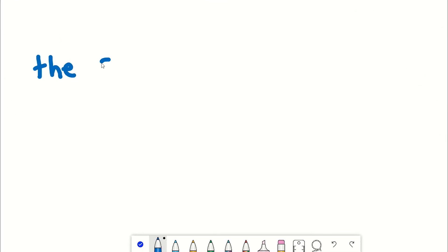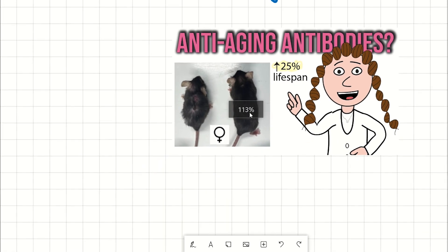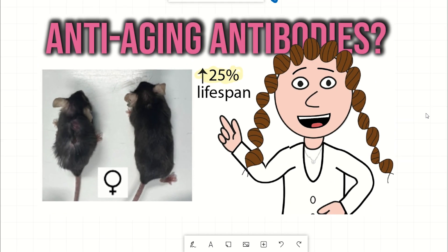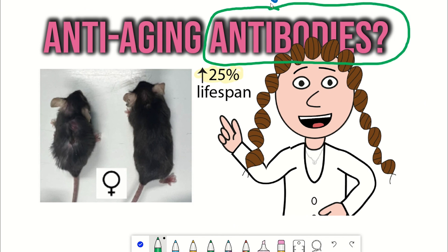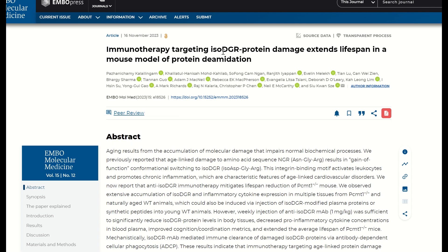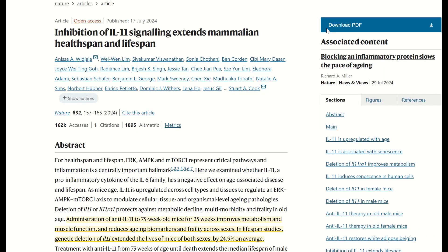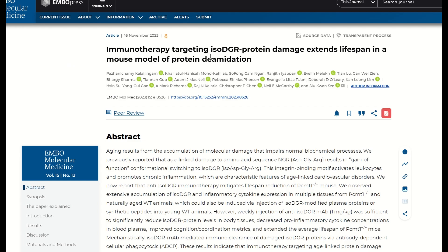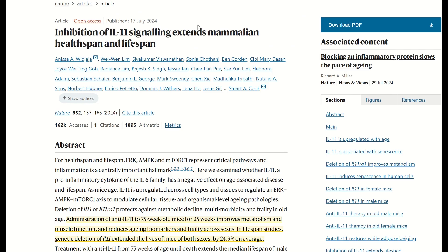There's only one alliterative phrase that I like more than the Shiki Science Show, and that's anti-aging antibodies. One thing I spent a lot of time working on this year was antibodies. I can tell you about two recent science stories that exploit antibodies to extend mouse lifespan: 'Immunotherapy Targeting Iso-DGR Protein Damage Extends Lifespan,' and 'Inhibition of Interleukin-11 Signalling Extends Mammalian Healthspan.'